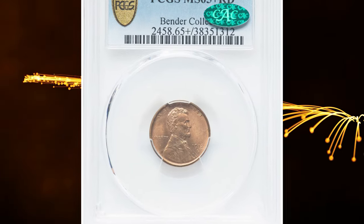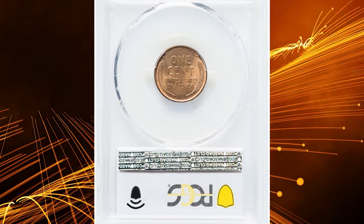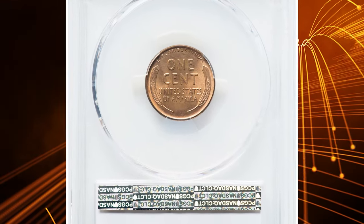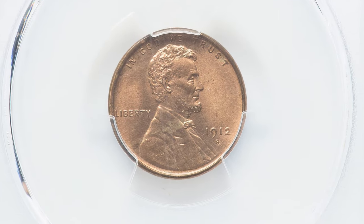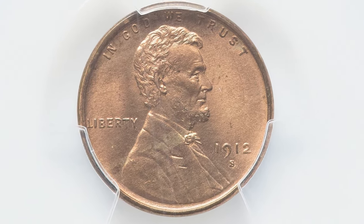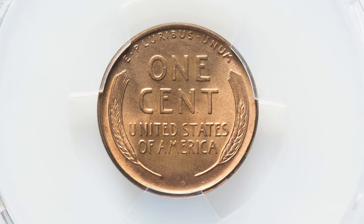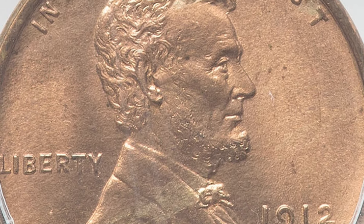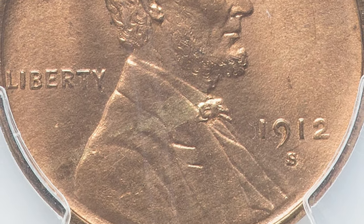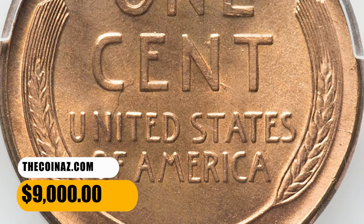Number 4: the 1912-S Lincoln Cent in MS65 Plus Red condition. The 1912-S is a challenging date to acquire in full red color and is particularly scarce at the gem level; finer red coins are rare. This CAC-endorsed example stands apart from the majority of its peers. Satiny blonde copper luster complements well-struck design elements and a lack of serious abrasions. A few tiny pepper specks are seen in the right obverse field. It ended up selling for $9,000.